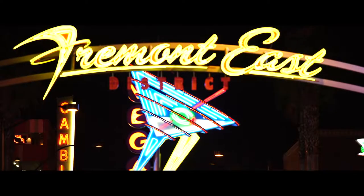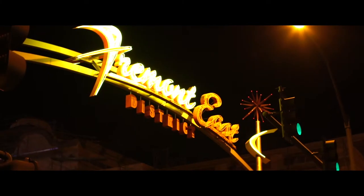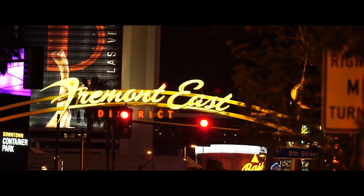Not all Vegas action happens on the Strip. On your next trip, discover the original glitz and glamour that shaped what Vegas is today.